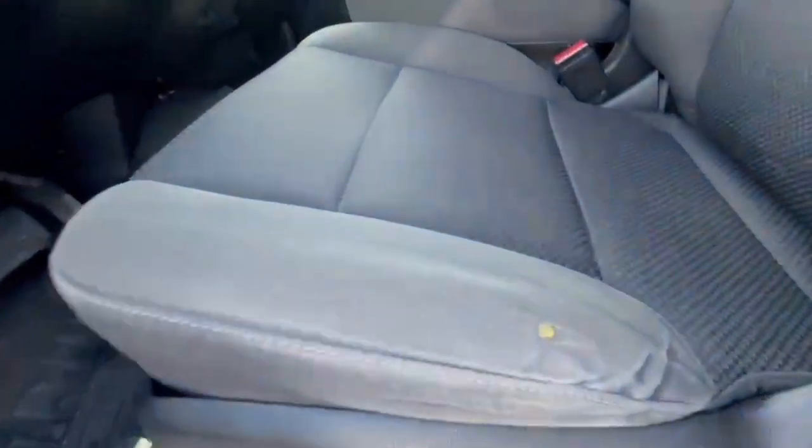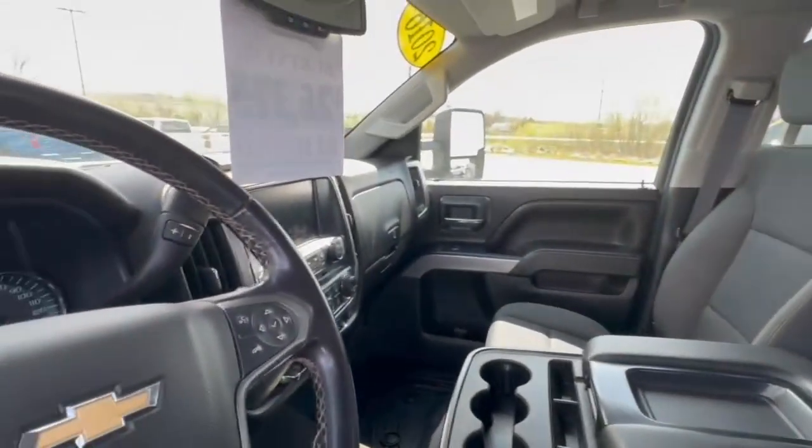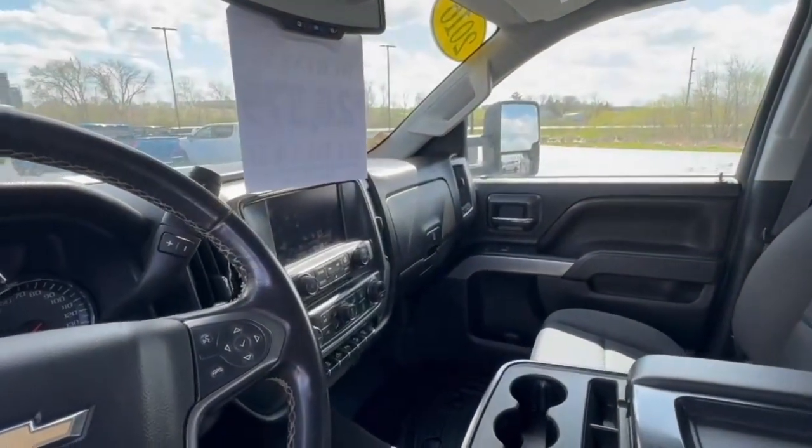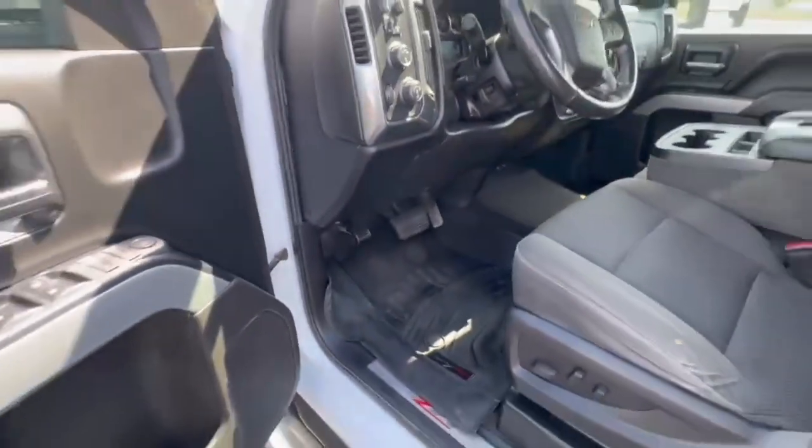Just one little tear right there. Besides that, the interior looks really clean. Full touchscreen display, backup camera, Bluetooth, dual climate control. It's got WeatherTech floor mats.